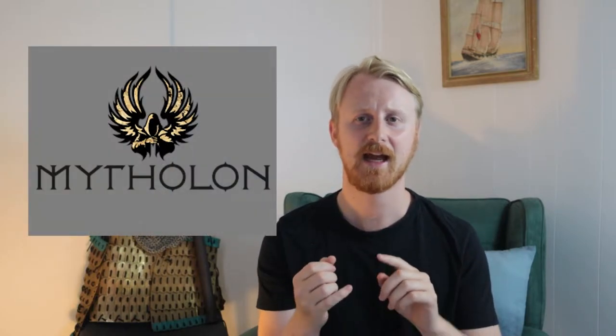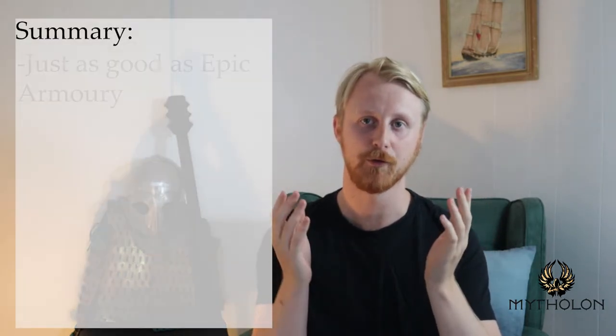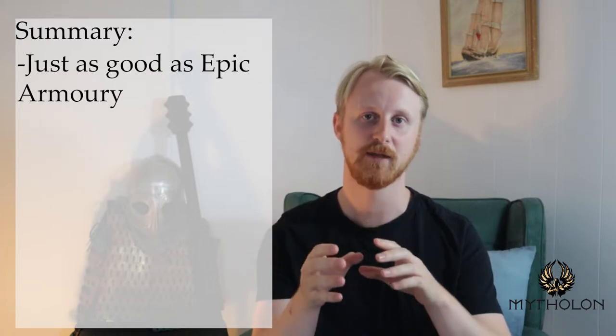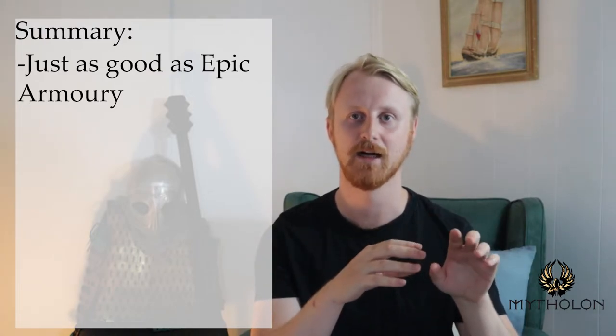The second brand I want to talk about is Mithlon. Like Epic Armoury, they have a great fit because they have a size chart, and of course because they're not custom-made you get savings there. Great quality — I would say on par with Epic Armoury. Sometimes it's hard to tell which brand is which without seeing the label, which is great because I think they're both really usable and a great place to start — a quality investment in your LARP hobby without buying cheaper products on the market.